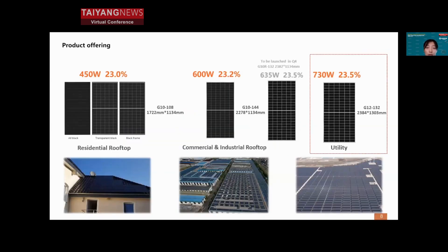At Huasun, all module products are based on HJT technology, with a very complete module product line for all scenarios. Specifically for utility applications, the G12 with a 210-millimeter cell size module is preferred, with up to 730 watts of power and leading module efficiency. Moreover, this year another new product for utility applications — the G10R with a 210 by 182 millimeter size — is being introduced.